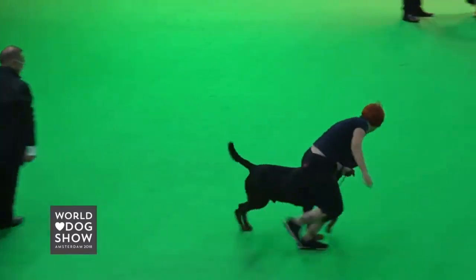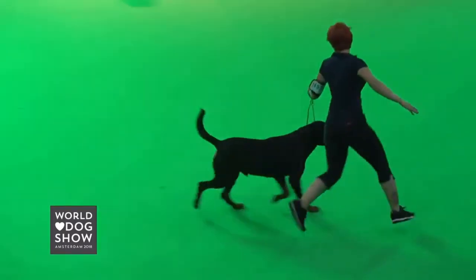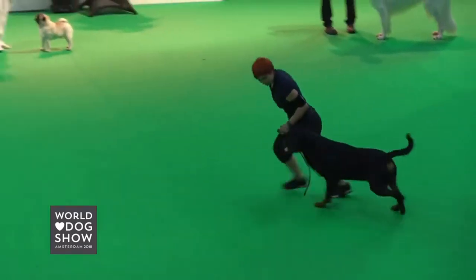This is the winner of Group Two: the Rottweiler, topping 1,147 dogs.